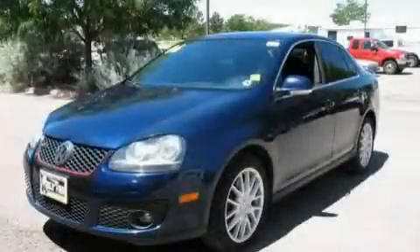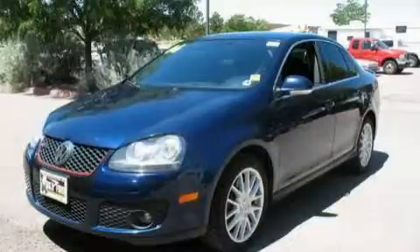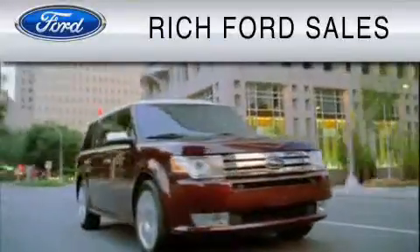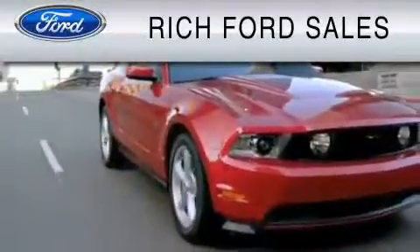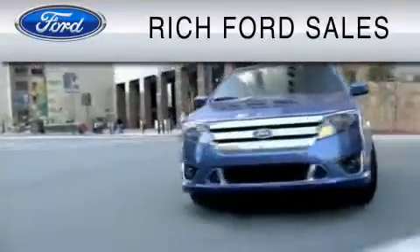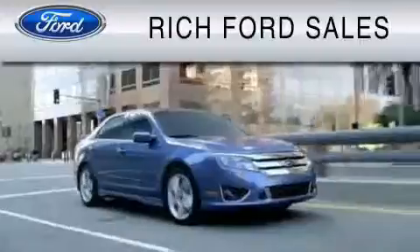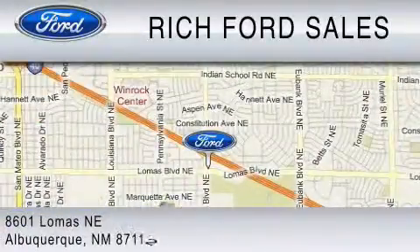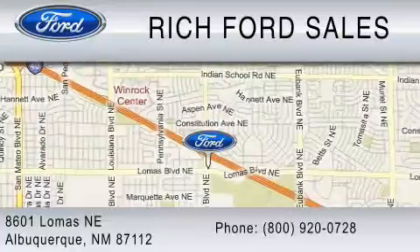Please call today to reserve this vehicle for a test drive. All of us at Rich Ford are committed to serving our friends and customers and looking forward to hearing from you. We're located at 8601 Lomas Boulevard Northeast in Albuquerque. Please call us at 800-920-0728.